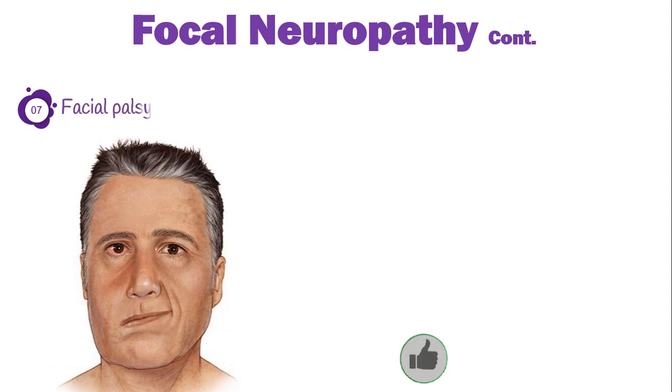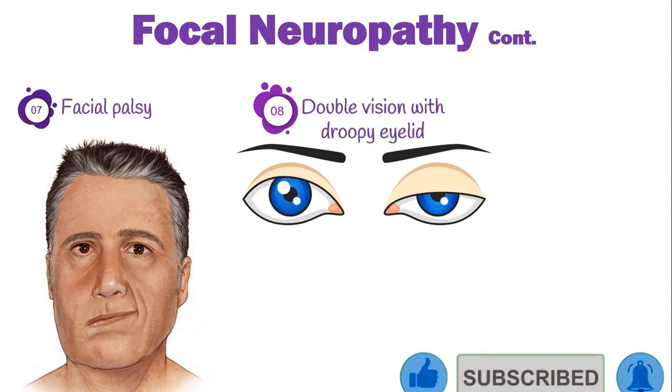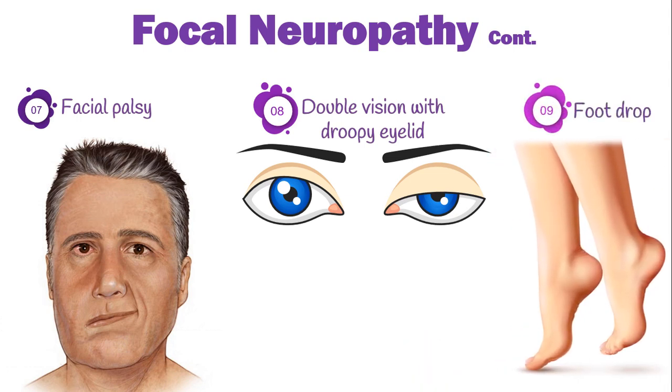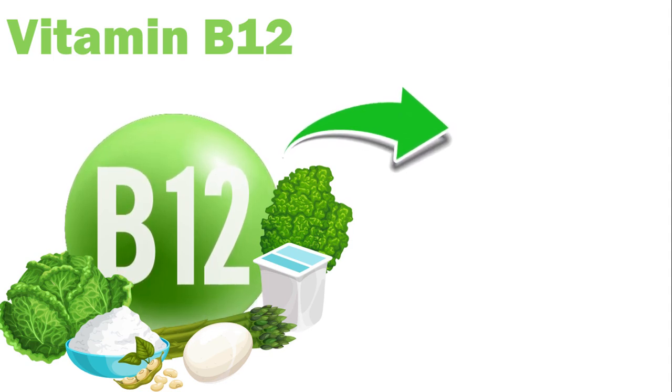Other focal neuropathies include facial palsy due to facial nerve damage, double vision with droopy eyelid due to extraocular nerve damage, and foot drop due to peroneal nerve palsy. Just as with diabetes, a lack of vitamin B12 can also cause neuropathy. To learn more about symptoms of B12 deficiency, click on the next video.